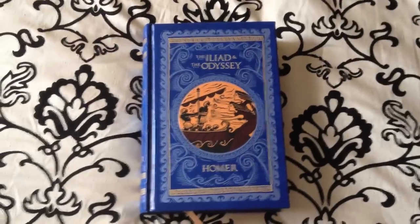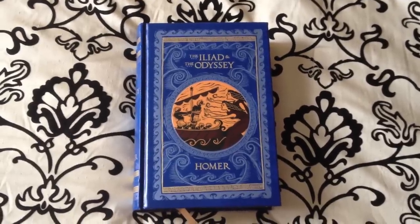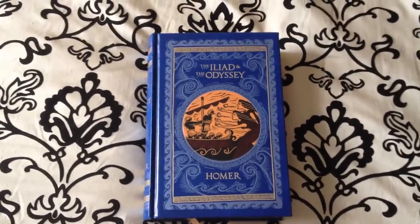Hey YouTube, welcome back. Today we're going to be taking a look at the Barnes and Noble Leatherbound Collection. This particular volume is the Iliad and the Odyssey by Homer.